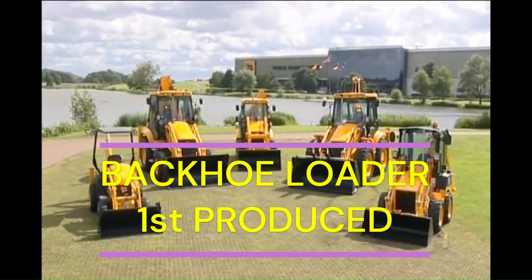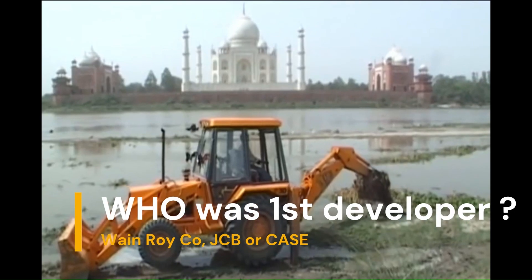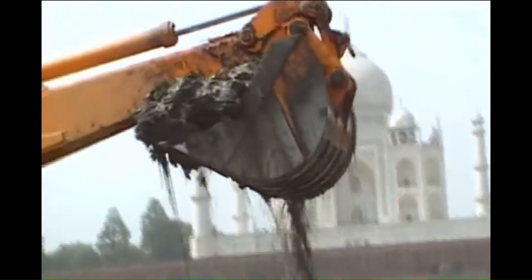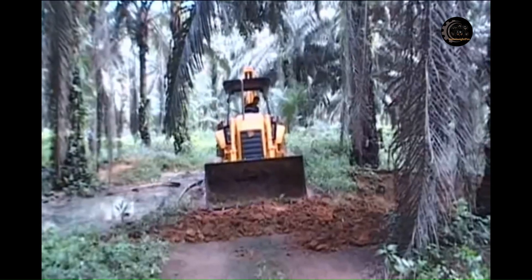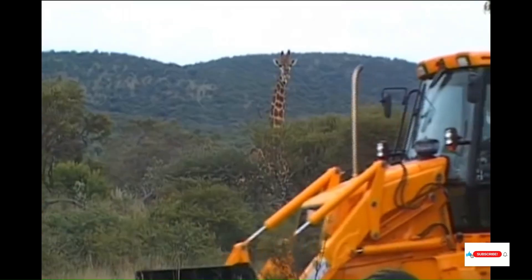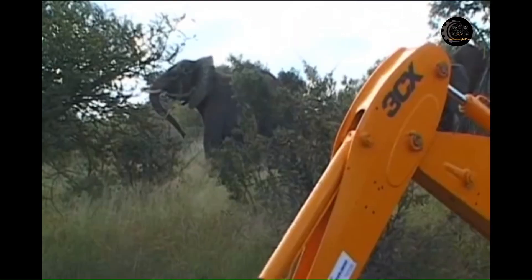A backhoe loader is a very special piece of heavy construction equipment which is actually used as two devices: a backhoe for digging and a front bucket for loading. Backhoe loaders appear in many construction sites because they are versatile, efficient, compact, and easy to operate. It is the most frequently used machine for roadwork and other construction projects.